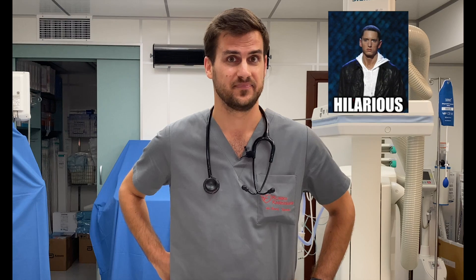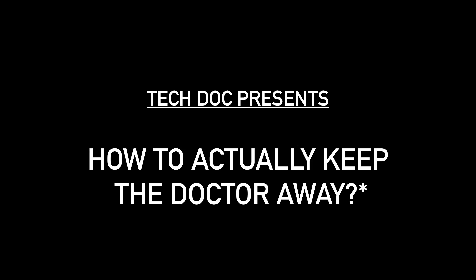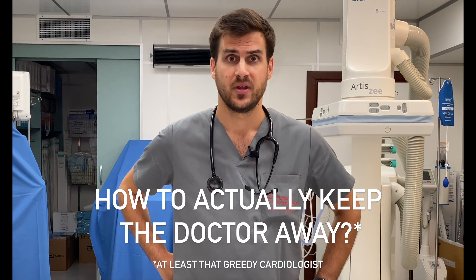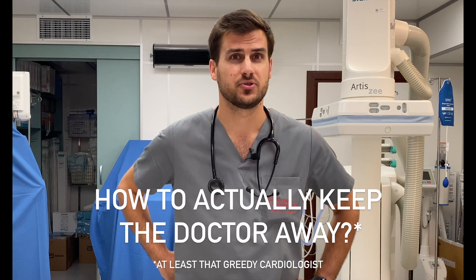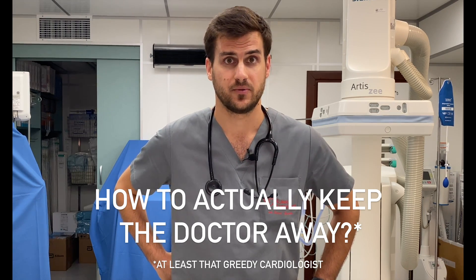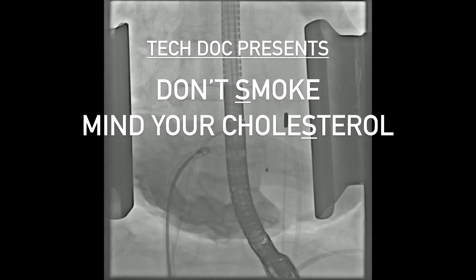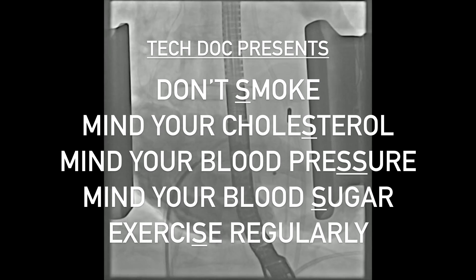A quick message from me — and no, nobody's sponsoring this. This channel is in no way intended to replace an actual medical consult. If ever in doubt about your health, do not hesitate to contact your primary care physician or specialist. Keep in mind that the majority of diseases we face are mostly lifestyle-related. In terms of lifestyle modification from a cardiological point of view, it's actually quite simple — just remember your five S's: don't smoke, keep your blood cholesterol, blood pressure, and blood sugar within the norm, and exercise to avoid obesity.